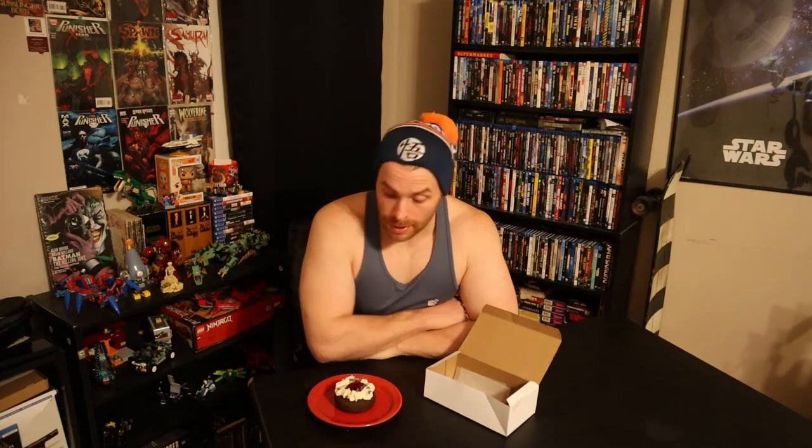We'll give you guys a closer look, and then we're going to dip in and eat this bad boy. Follow along, bud.